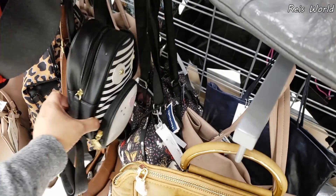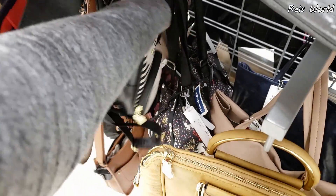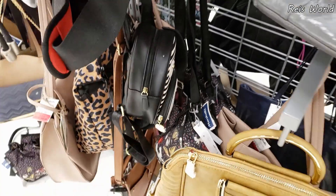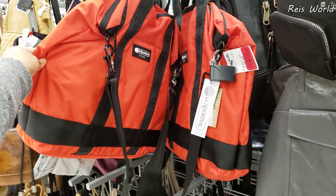Oh, look — a little doggy! I think he's missing an ear. It does have an ear — how funny. These are $6.